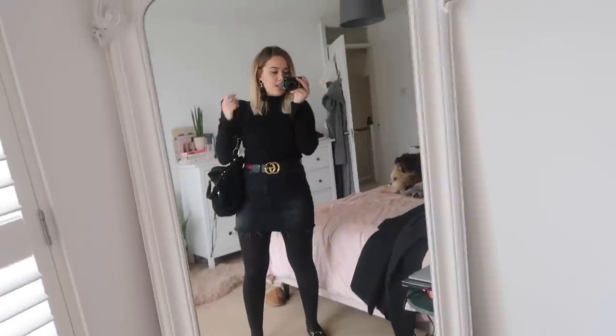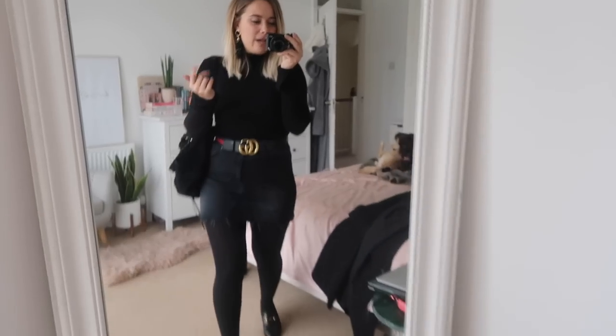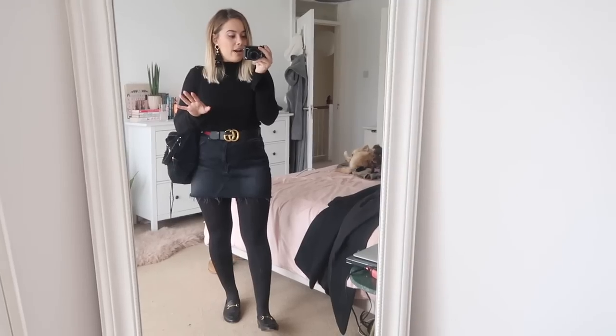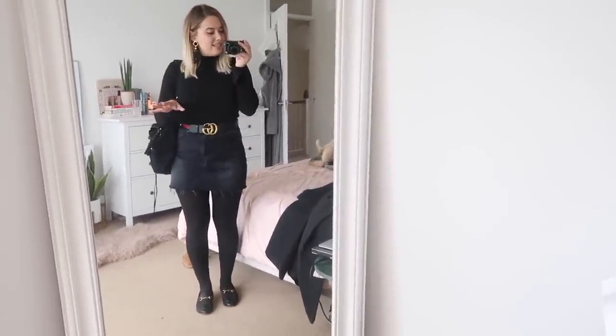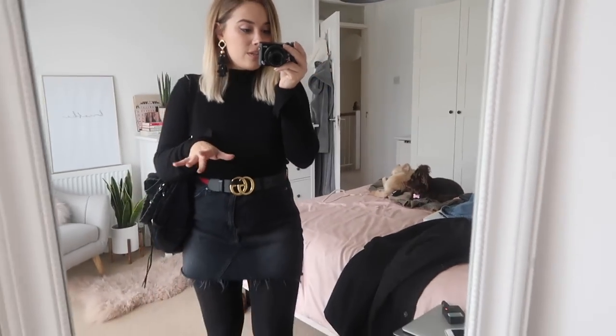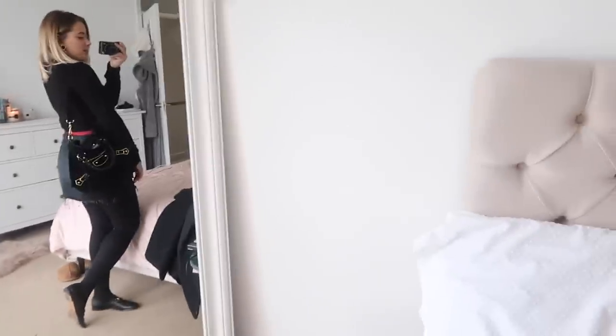I've gone for a slouchy bag — anything more structured and I think this looks more like a workwear look, so if that's your vibe, just change the bag up a little bit. For earrings, I've gone for these from Zara. Lots of people probably already have a statement pair of earrings. I would recommend wearing your statement earrings, whether they're tasselled or not — a good pair of earrings with this outfit really changes it up and makes it look a little bit less simple. This and the belt really make the outfit. Lots of the time your accessories really do make it.